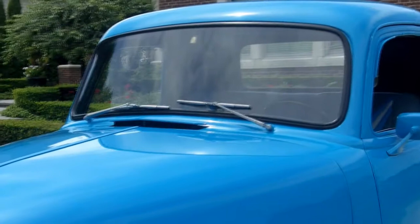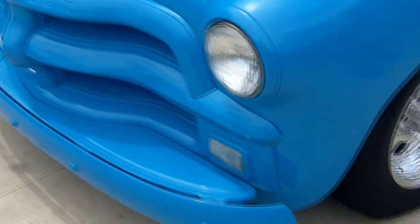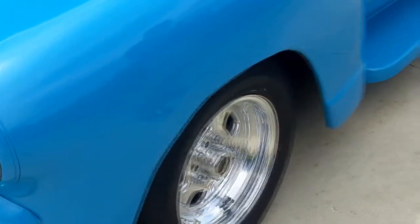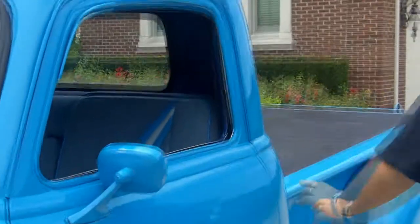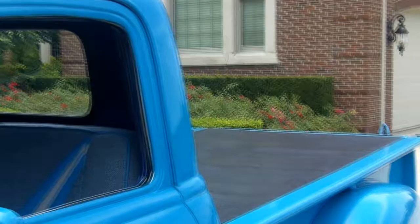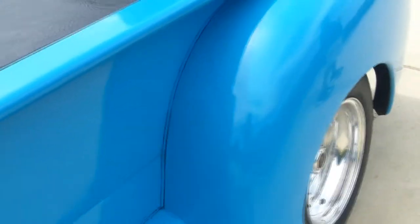It's got a beautiful blue paint job, painted bumpers, sitting on a set of nice Weld Racing wheels. They fill up the wheel wells very nicely. It's got electric door poppers — you can see I just popped the door. Real nice fitting truck here. Make sure you go to our website and look at all the pictures too. It's very beautiful from top to bottom.